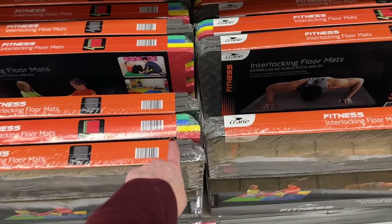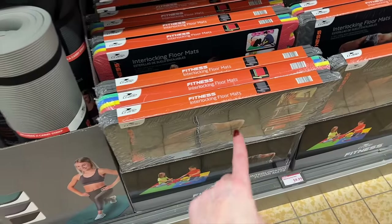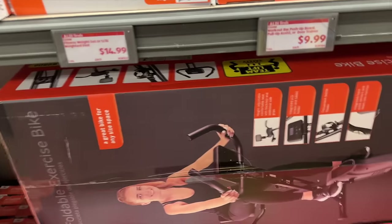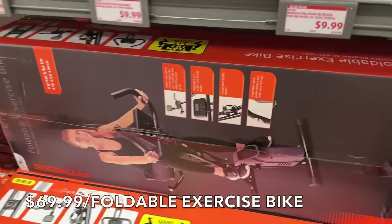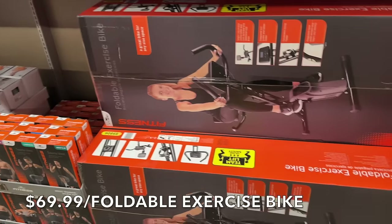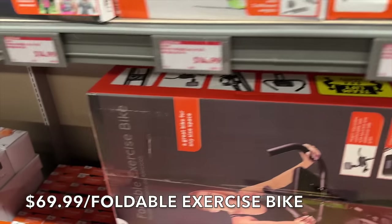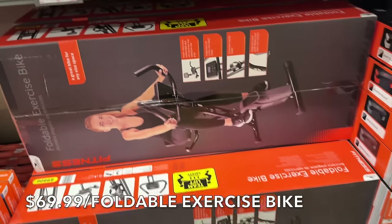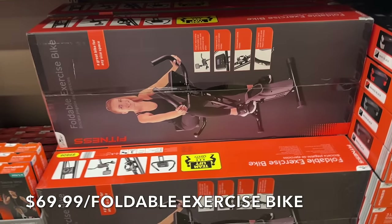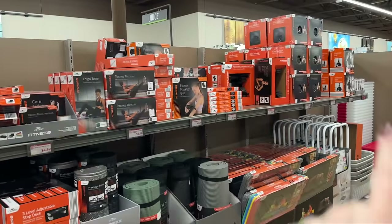There's a 15-pound slam ball, a $19.99 kettle bell, an exercise ball for $7.99, an EVO smartwatch for $24.99 (regular $50), yoga mats, interlocking floor mats for $9.99, and I was super impressed by this: a foldable exercise bike for $69.99. Lots of things to get you ready for the new year if you're looking for equipment and planners.